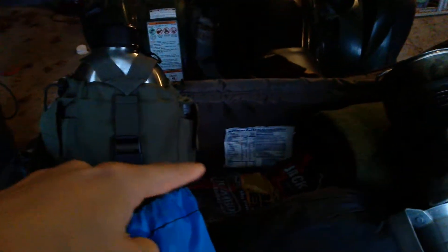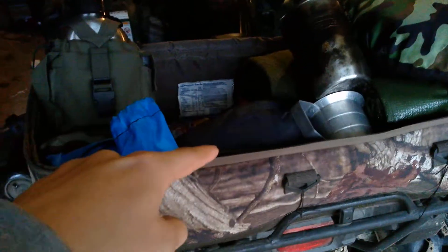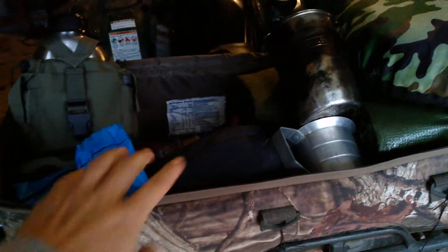Here's a Pathfinder canteen set — the stove, lid, cup, everything is in there. On the side is a multi-tool silverware item, and on the other side is some Germ-X. Down there's some trail food — it's kind of hard to see, but there's some beef jerky and hot chocolate. Right there is a hammock.